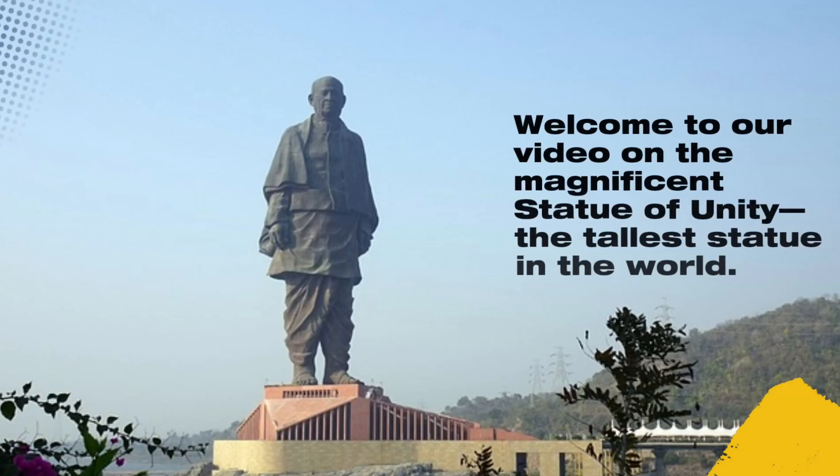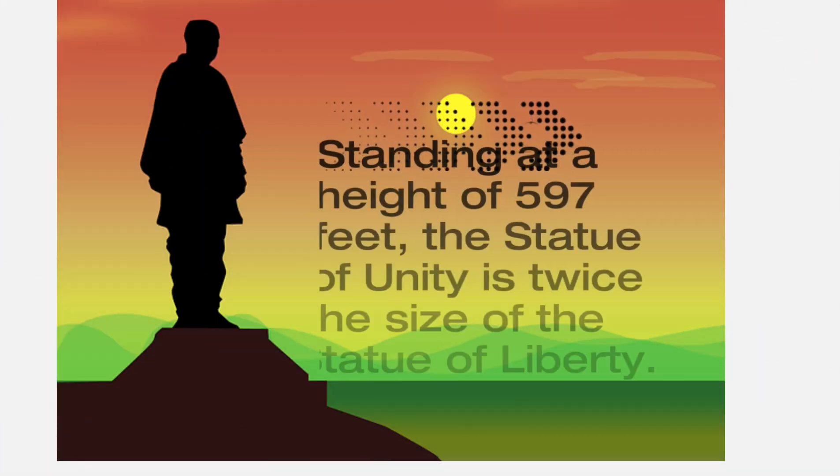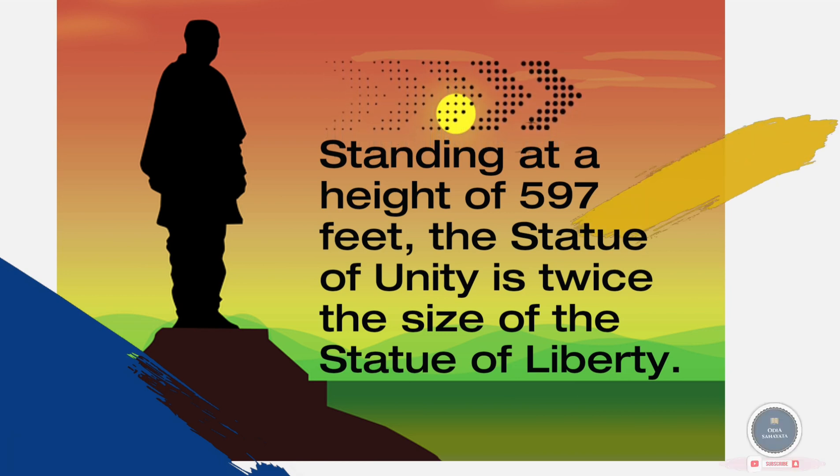Welcome to our video on the magnificent Statue of Unity, the tallest statue in the world, standing at a height of 597 feet. The Statue of Unity is twice the size of the Statue of Liberty, located in the state of Gujarat, India.